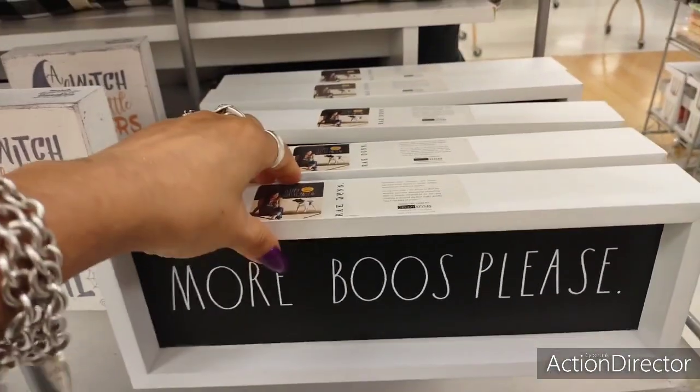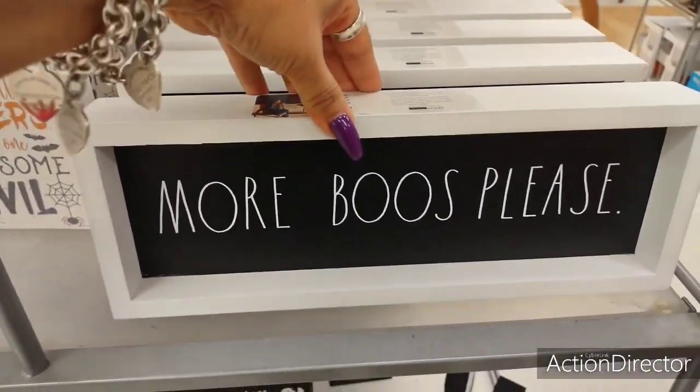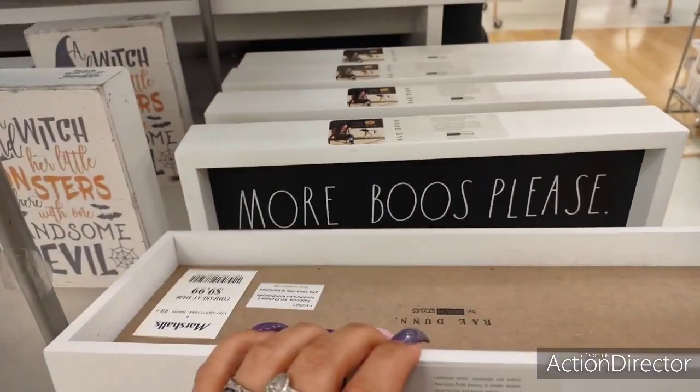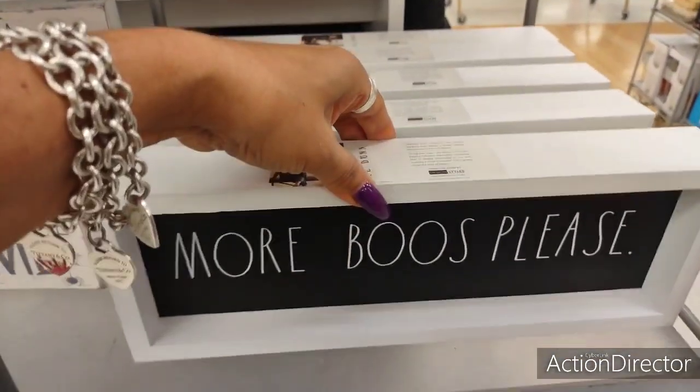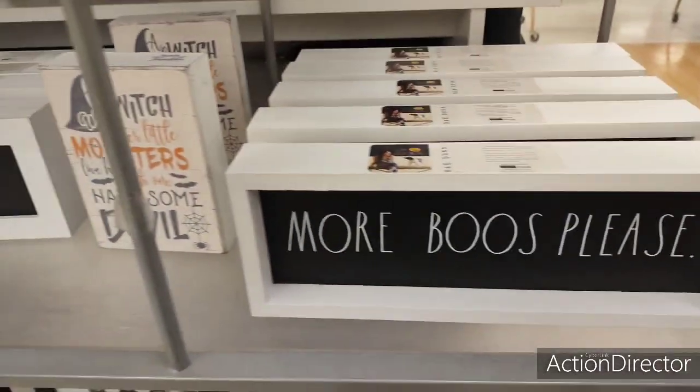They have a lot of Rae Dunn — 'More Booze Please' — and Rae Dunn stuff sells out like crazy, especially around the holidays. This is going to be $7.99. I mean, honestly, just get your own chalkboard and write 'more booze.'